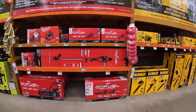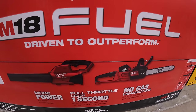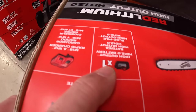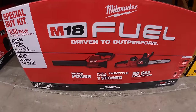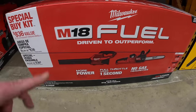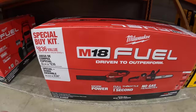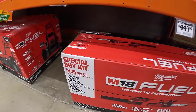They do have this two-tool combo kit by Milwaukee for $449. It comes with the blower and chainsaw — the chainsaw is 16 inches. The blower is their 450 CFM blower, and it comes with a 12-amp hour high output battery and a rapid charger. That's actually not a bad deal for a kit with a 12-amp hour battery — that battery is $220 by itself. If you need those two tools and a big battery, that's your deal right there. That really is a good deal.